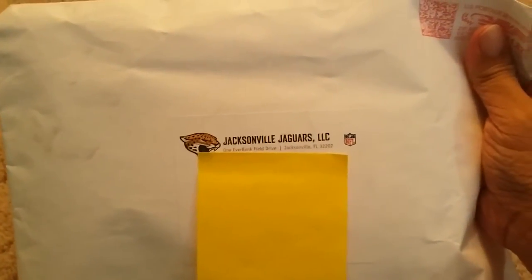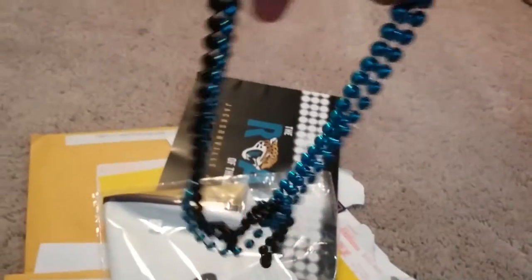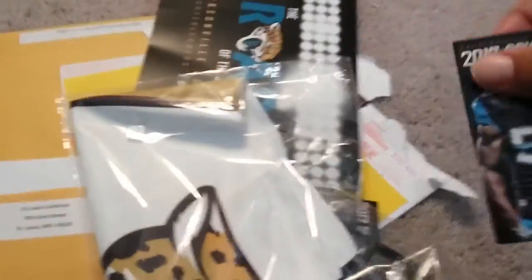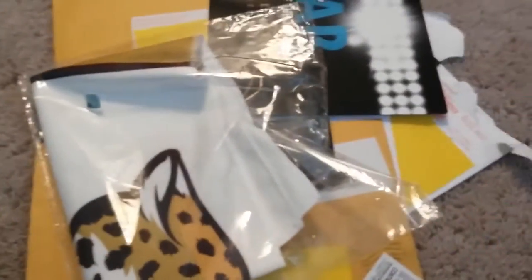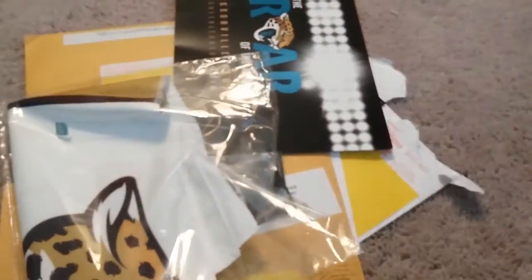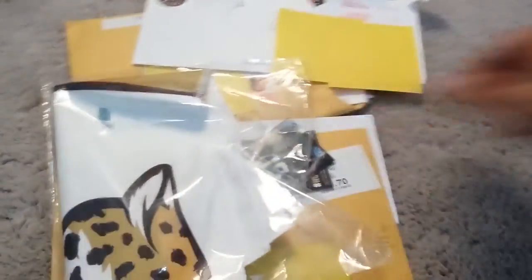The second fan pack is coming from my favorite football team, the Jacksonville Jaguars. They sent a lot of good stuff - these Mardi Gras beads in Jacksonville Jaguars colors, a lot of pocket schedules, temporary tattoos, and a Jacksonville Jaguars cheerleaders booklet plus extra pocket schedules.